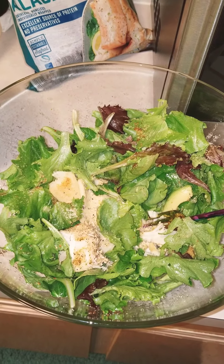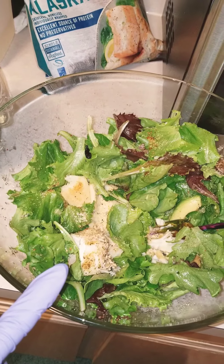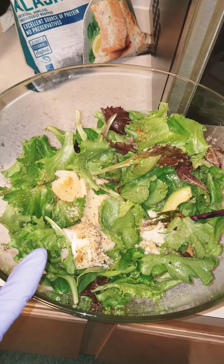I tasted this already — it's quite delicious. I'm going to eat this. You're probably starting to see a trend here.